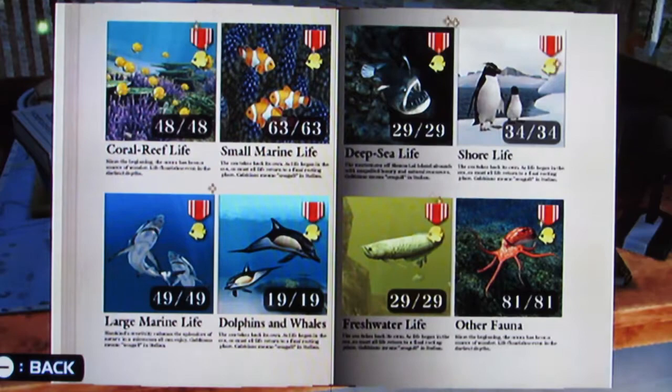Welcome back guys, I'm Green Zephyr. Today we are going to be going through the completed marine encyclopedia on Endless Ocean Blue World. So let's dive right in.